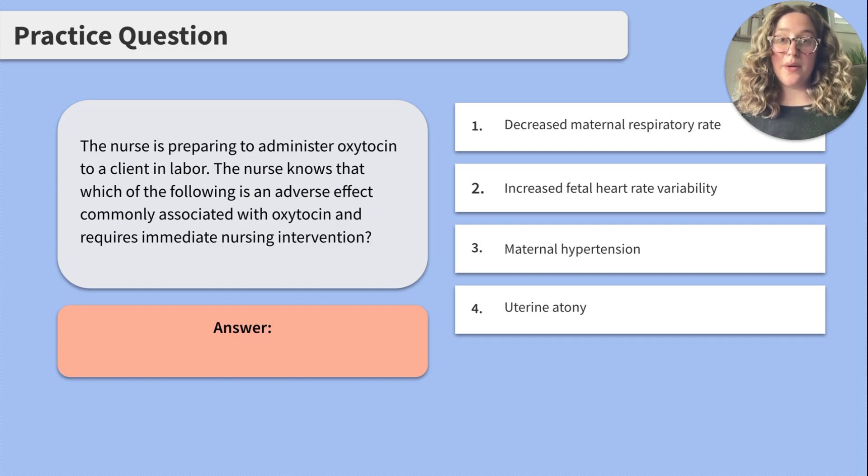2. Increased fetal heart rate variability. Oxytocin is more commonly associated with decreased fetal heart rate variability, which could indicate fetal distress, but moderately increased fetal heart rate variability is a positive sign and is not an adverse effect, so we can cross this one off the list. 3. Maternal hypertension. Oxytocin is actually more likely to cause maternal hypotension due to its ability to vasodilate. Hypertension is not a common adverse effect, so we will cross this one off too.